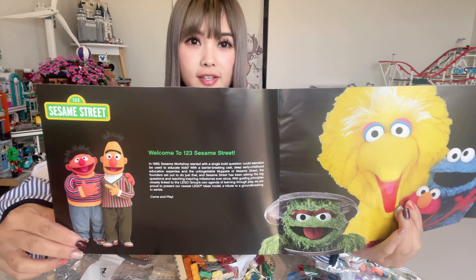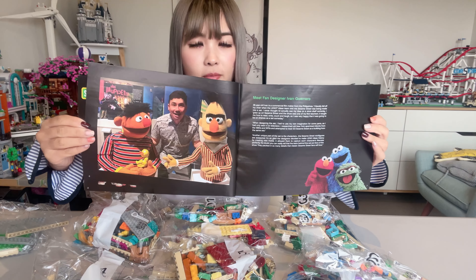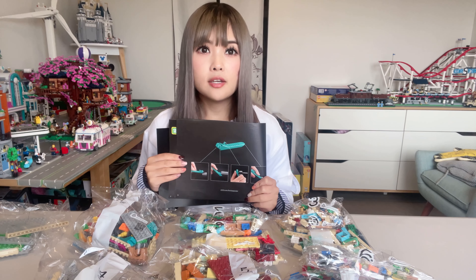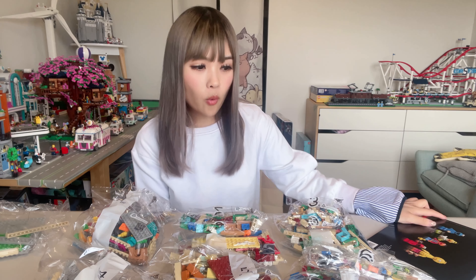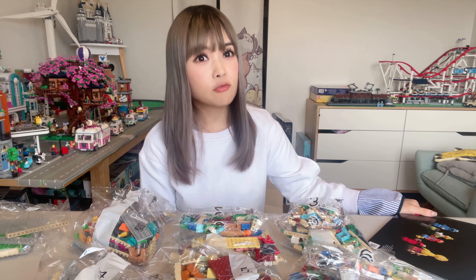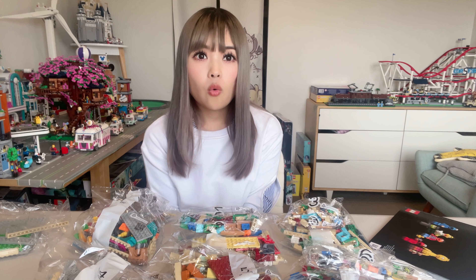The instructions book goes through a little bit of the background information for Sesame Street. Given this is an Ideas set, it also gives some information about the designers for the set. We also have the teal colored brick separator in this set. With 1,300-plus pieces, I'll give myself four hours to finish this set, which we will start to build today.